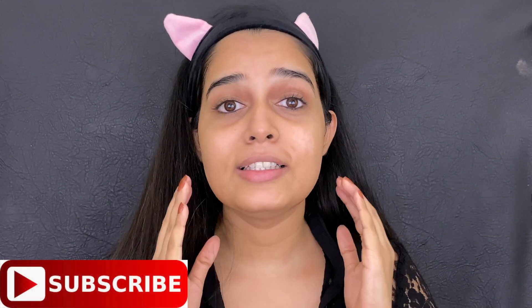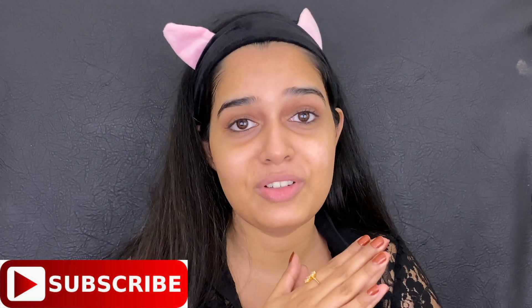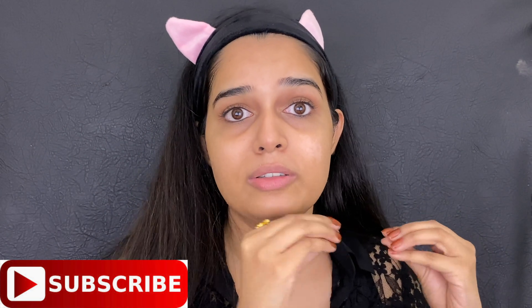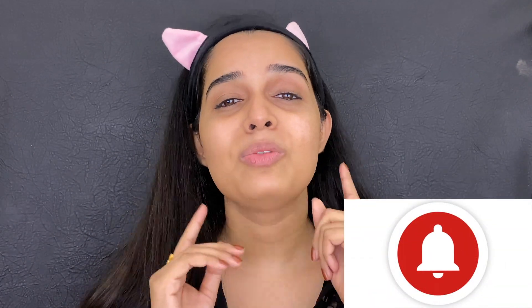Hello beautiful people and welcome back to my channel. I'm Samitha Singha and this is the third part of the video. If you have not watched it, then watch the second and the first part — I have mentioned all the ingredients which you don't need in the products, so don't skip that. Don't forget to hit the subscribe button and the bell icon so whenever I upload a video you don't miss it.